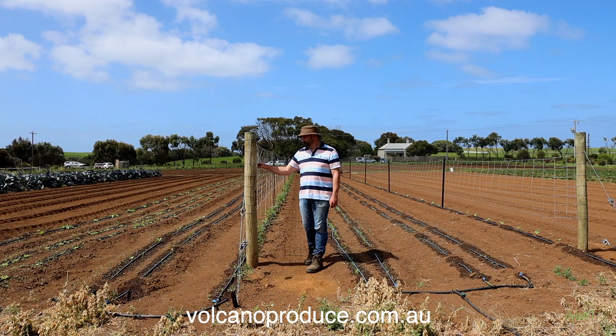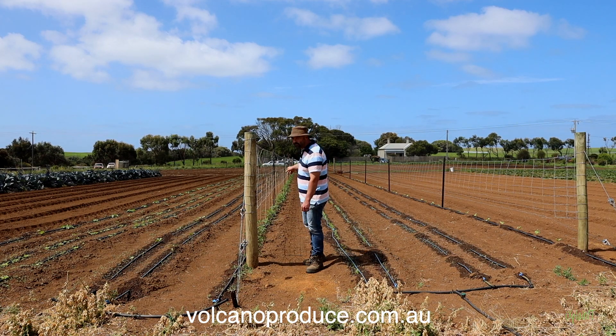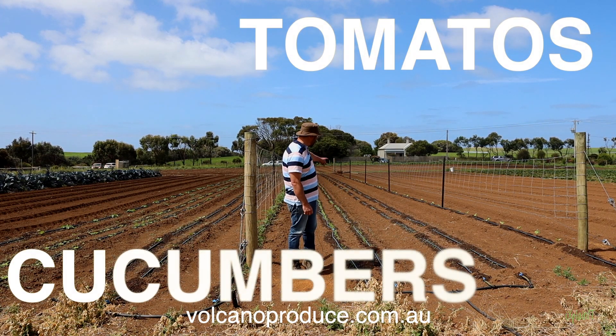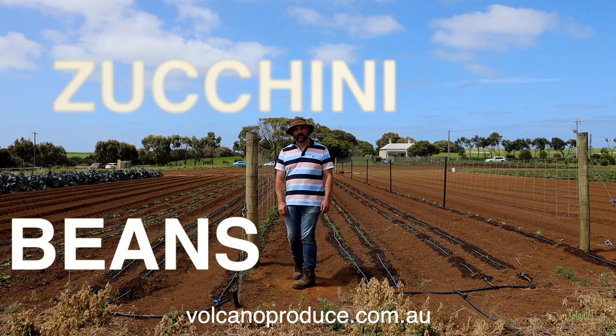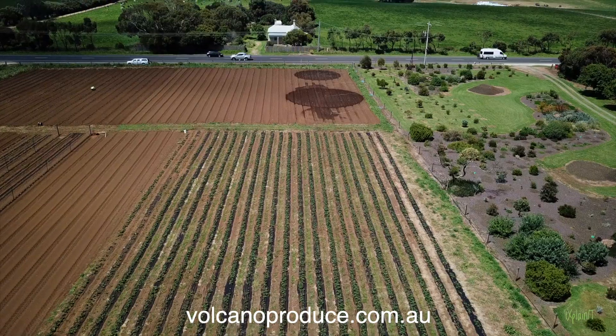This is the veggie department. We've got a whole row of tomatoes, cucumbers, and then all sorts of assorted veggies here like zucchini and beans and all the rest of it. These rows are 50 meters long each.